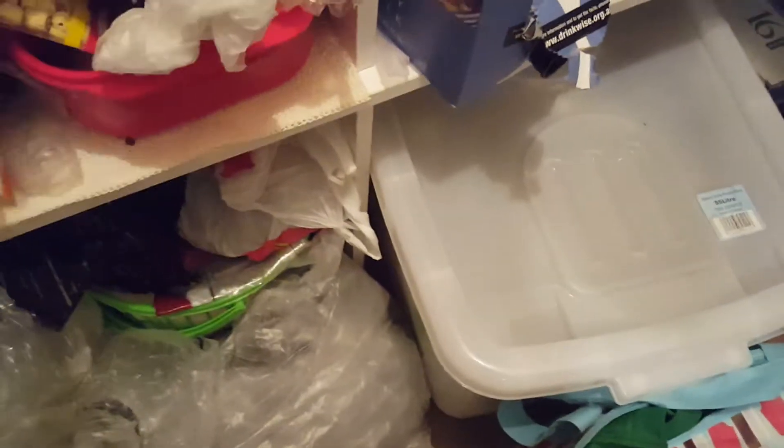My wife's Cantonese, so we have lots of Chinese stuff. You know, things like dates, and we have wood chips that you put in soup, and we have peas.